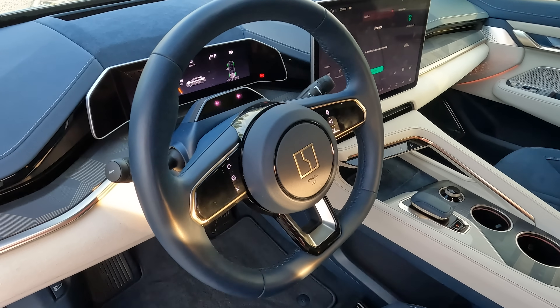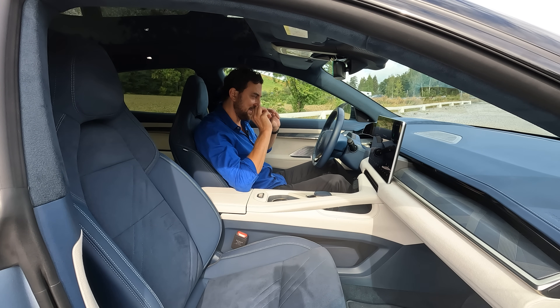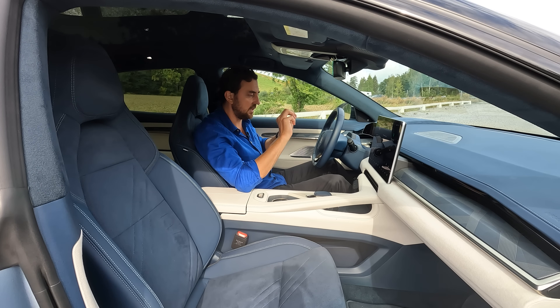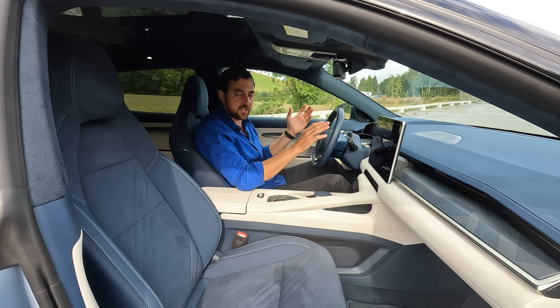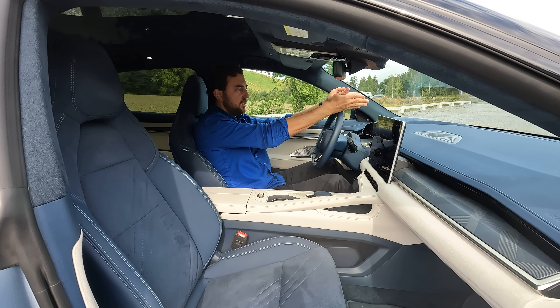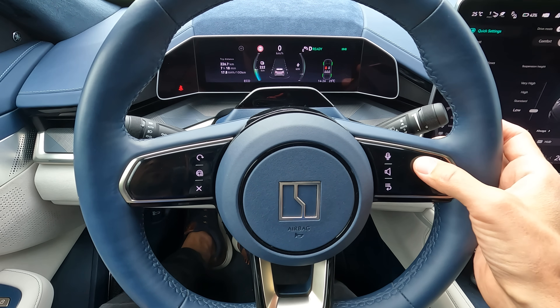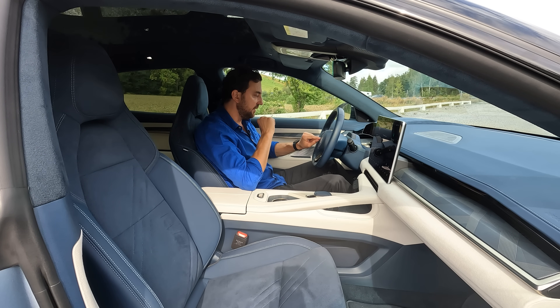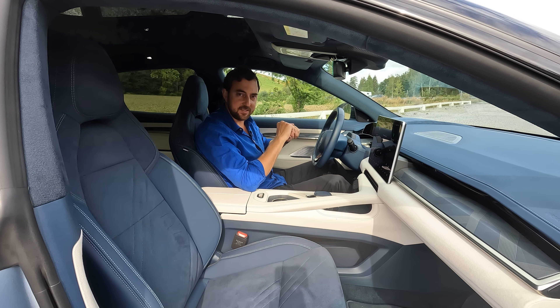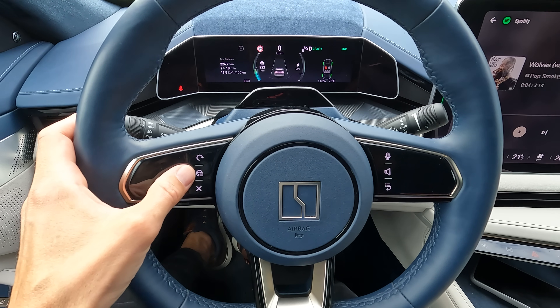One thing that takes some getting used to is the haptic controls on the steering wheel — they look amazing but are not as easy to use as they look. The right side mainly controls media, while the left handles driver aid functions. Double-tapping the center button activates the LCC lane-centering system, comparable to Tesla Autopilot — it keeps you in lane, maintains distance, and drives for you as long as you hold the wheel.